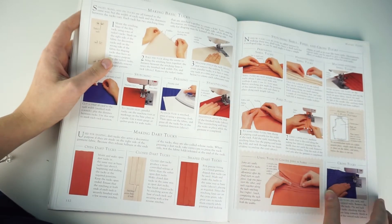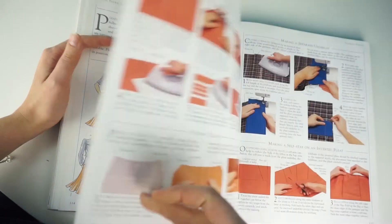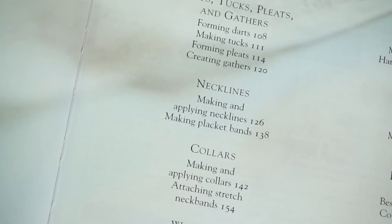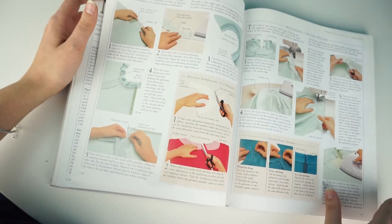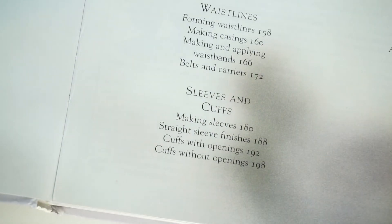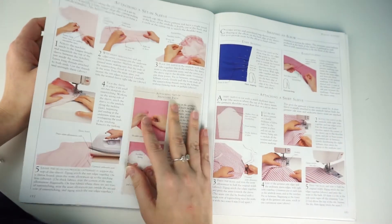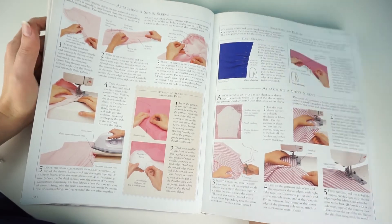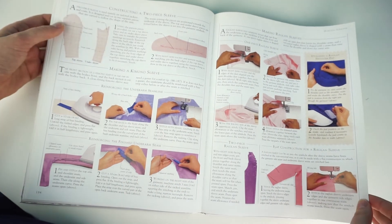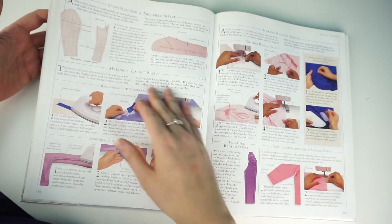Darts, tucks, and pleats — these additional shaping techniques are really interesting, and you can use them to modify existing patterns. There's a lot of information about necklines too: different types of neckline facings and how to finish and sew them. The sleeves and curves section is also a very interesting part of the book — they explain how to gather a sleeve, how to set in the sleeve head, and even cover the two-seam sleeve.